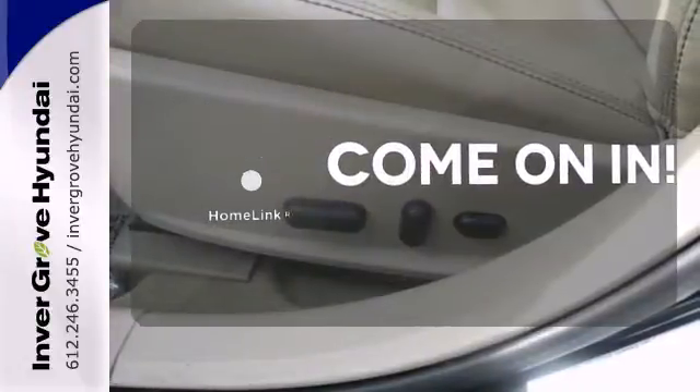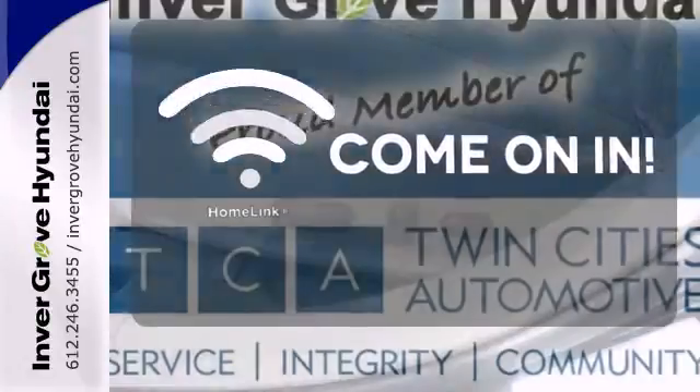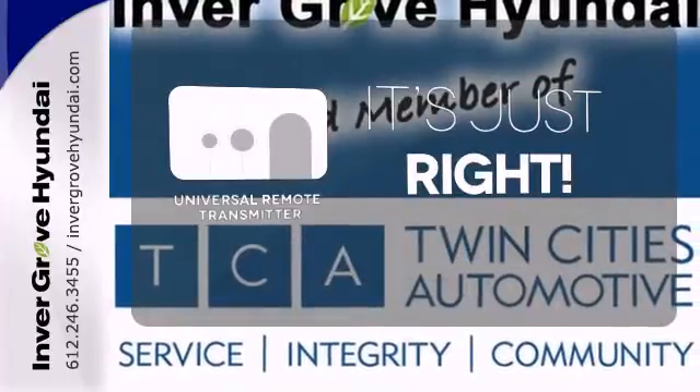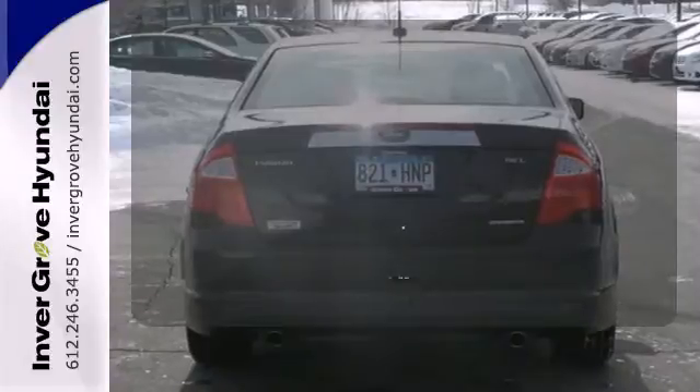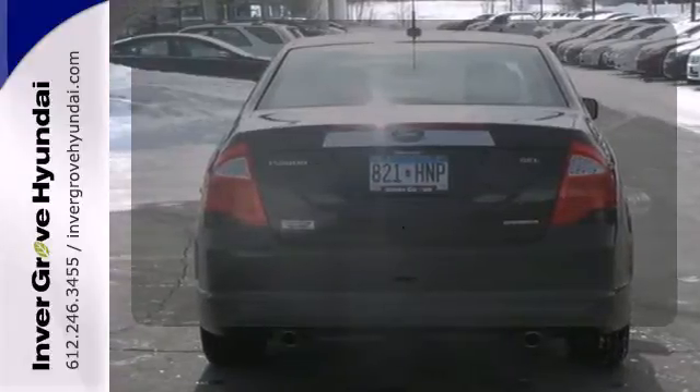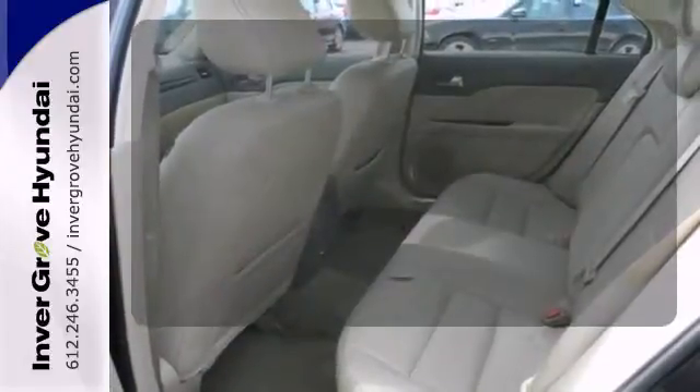Doors open and your path is well lit with Homelink. Simplify your search for the right remote with the Universal Remote Transmitter. The power of your voice has never been more clear with onboard hands-free communications.